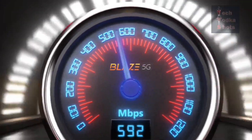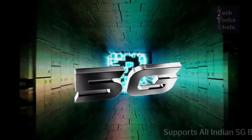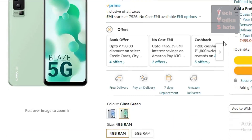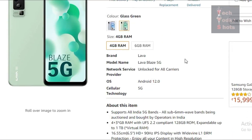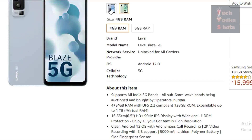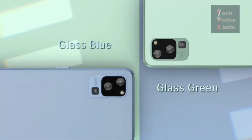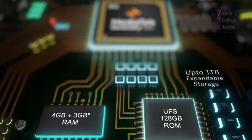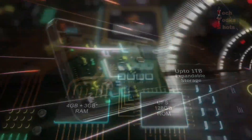In first position, the phone is from Indian brand Lava — Lava Blaze 5G — which you will get for 10,999 Rupees. This is a dual SIM 5G plus 5G supported smartphone, available in 2 variants: Glass Green and Glass Blue. About RAM, they are available in 4 GB and 6 GB, which is expandable up to 9 GB.